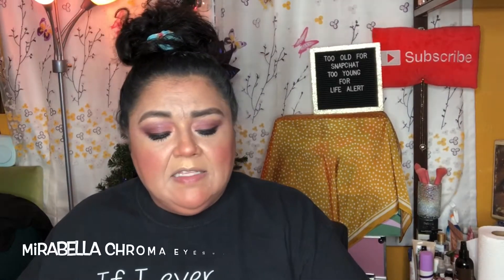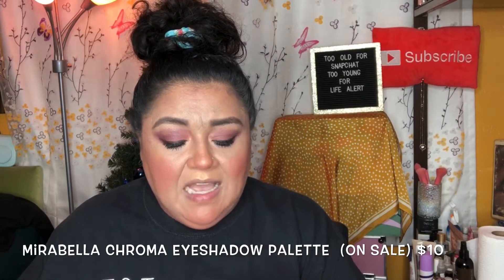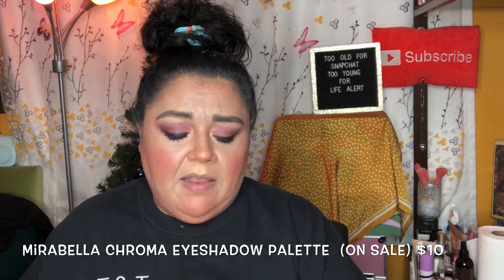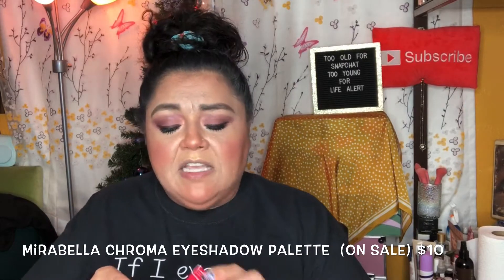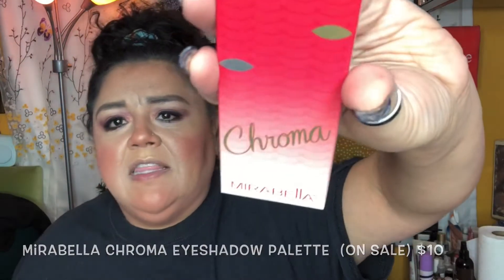The next item is from Lab Movement and it says Croma Eyeshadow Collection — so this is an eyeshadow palette. The packaging looks very sleek.